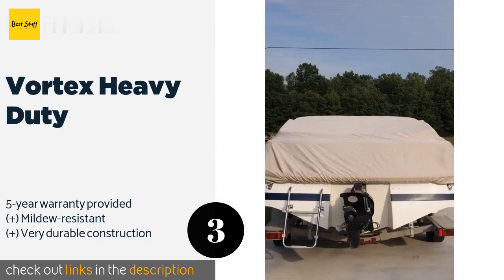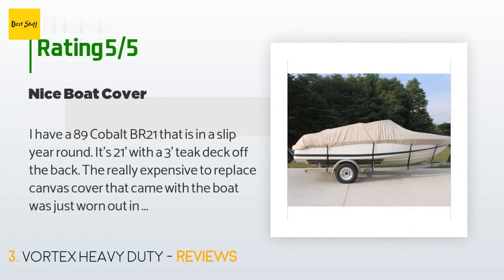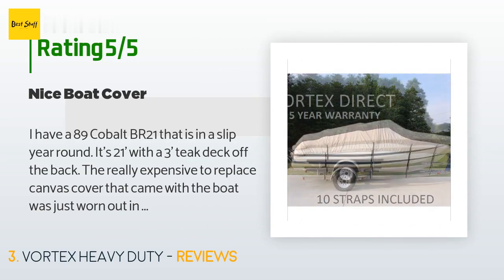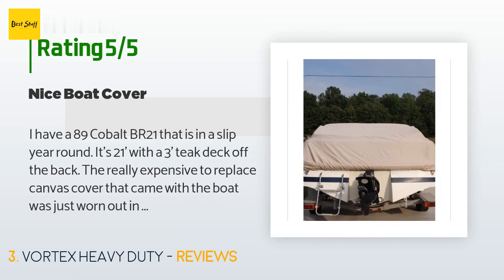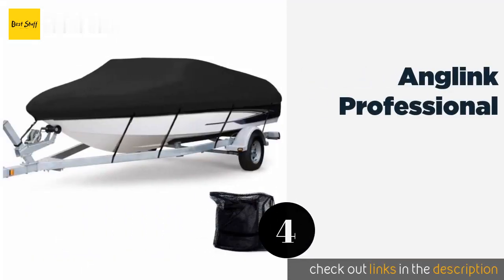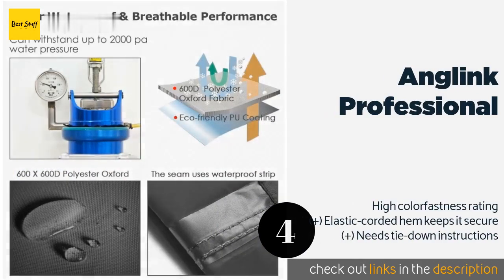This product has an average of 4.2 stars from more than 27 customer reviews. A customer said: 'I have an '89 Cobalt BR21 that is in a slip year round — it's 21 feet with a three-foot teak deck off the back. The really expensive canvas cover that came with the boat was worn out in the rear from the sun hitting it year round and I could not repair it anymore. This cover, while not as thick as a good replacement, I was able to pull it down over the teak deck and bungee it up to stay, which is nice since the sun beats down on it as well. It may not last as long.'